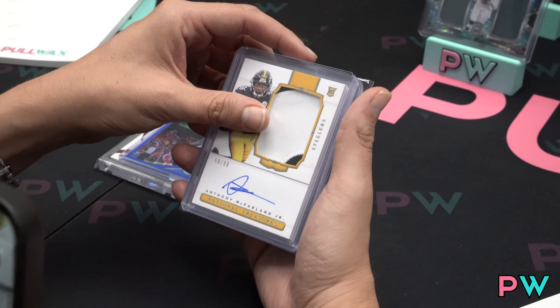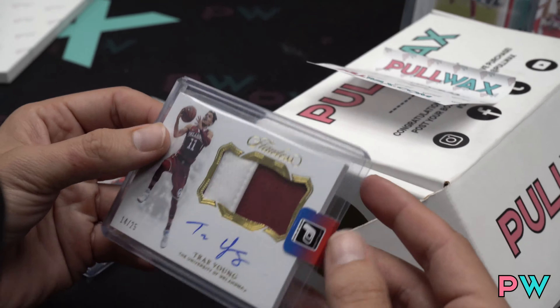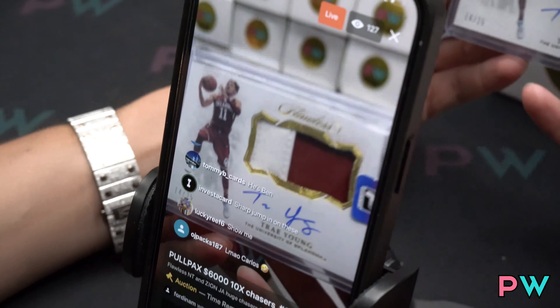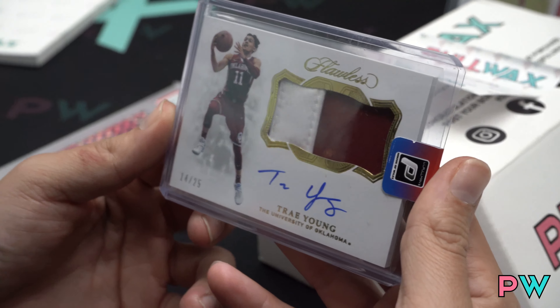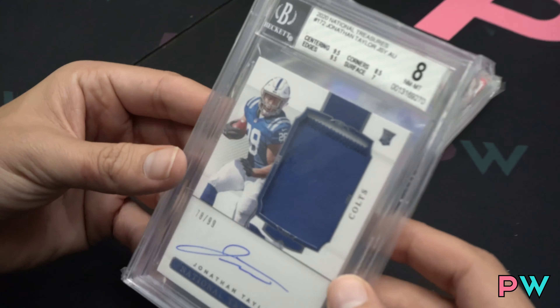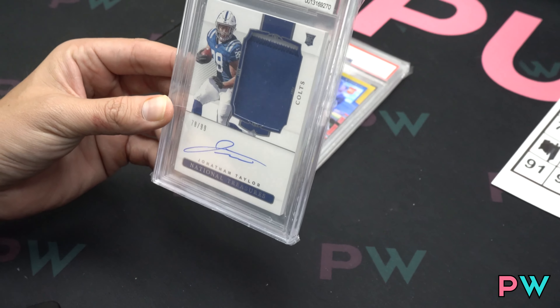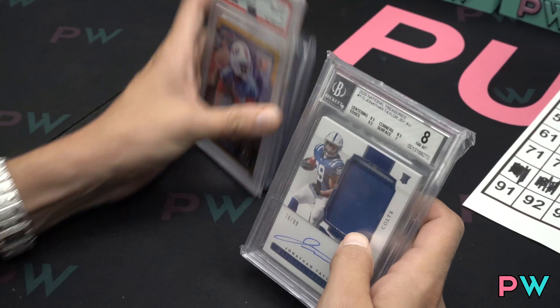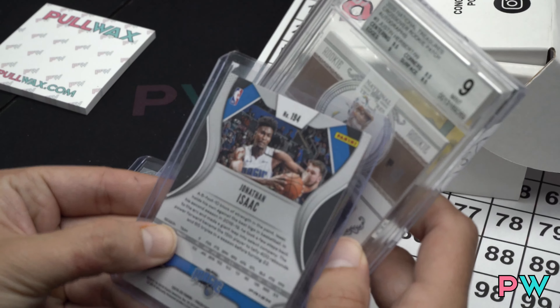Shout out to Afefe for making these packs. Look at the value — what do we see here? Trey Young rookie flawless patch out of 25. Let's get this on Instagram. Jonathan Taylor true RPA out of 99 — that's a banger! Let's get that on IG baby. Look at that, Jonathan Taylor, it's a 49.